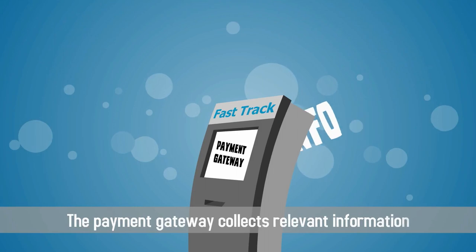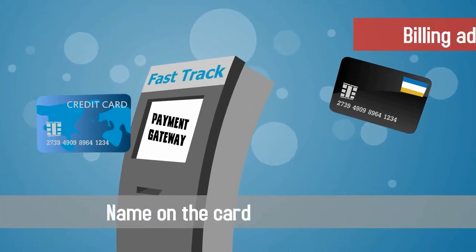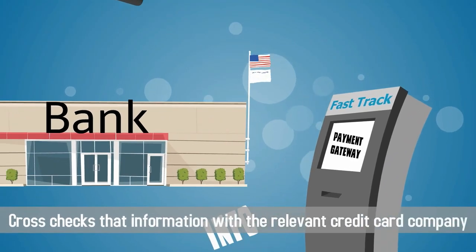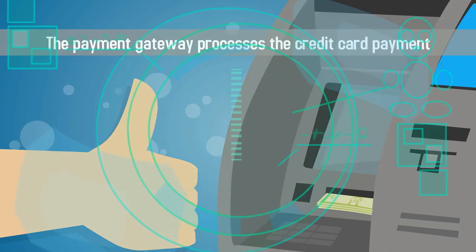The payment gateway collects relevant information such as the credit card number, name on the card, and billing address, and cross-checks that information with the relevant credit card company. If this information matches, the payment gateway processes the credit card payment.